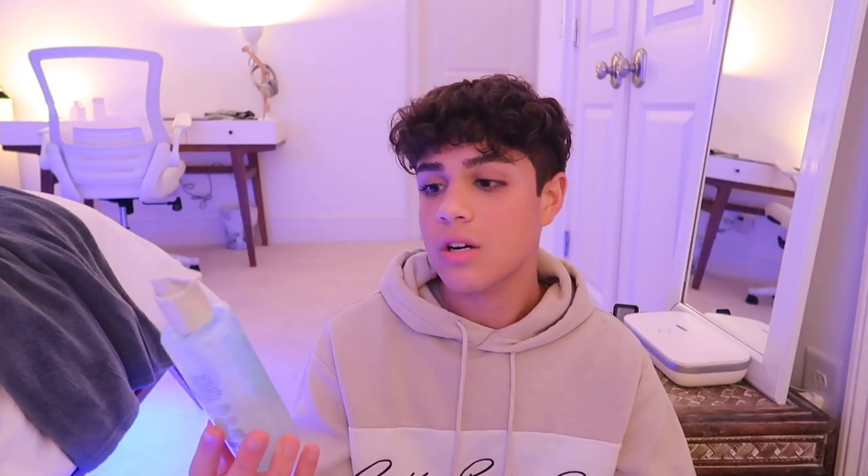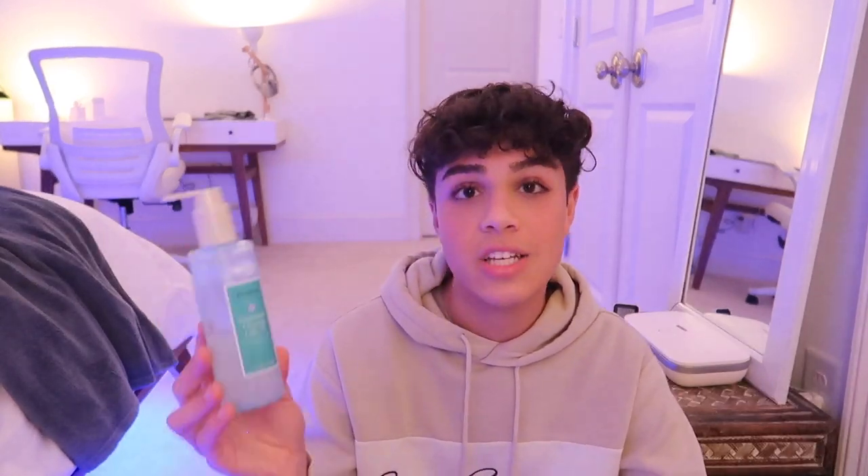Now let's get into skincare. First, the Naturium Fermented Camellia Creamy Cleansing Oil — it's kind of a gel-to-oil thing and I'm really obsessed with Naturium. My everyday cleanser has been the Naturium Niacinamide Cleansing Gelée 3% — it's literally like water, super light. I also had to bring my La Roche-Posay Effaclar Medicated Gel Cleanser with 2% salicylic acid specifically for after shaving.